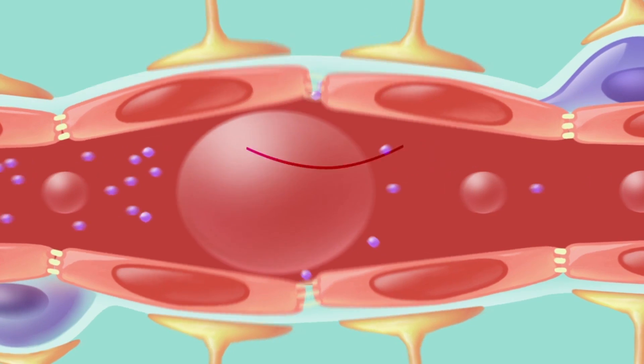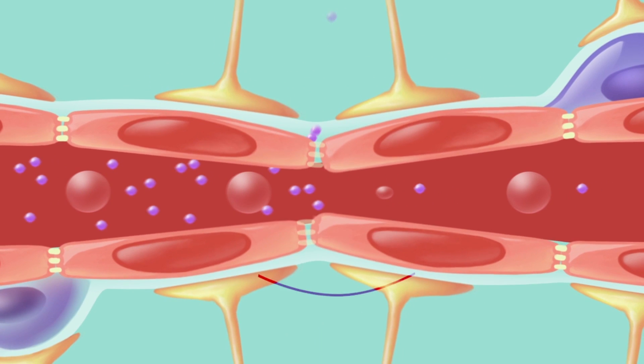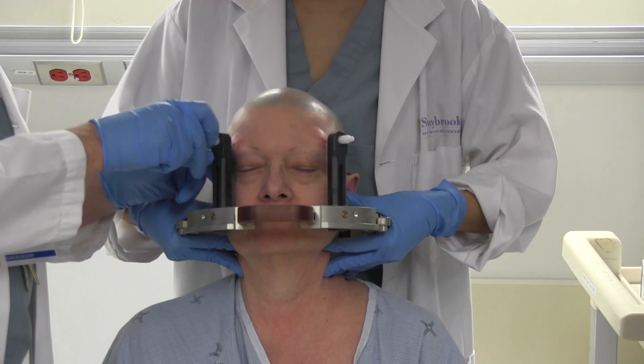When the bubbles get to the ultrasound, they expand and contract and they stretch the blood vessels so that the blood-brain barrier will open. The blood-brain barrier is microscopic — you can't see it, it's not visible to the naked eye — but it has a profound influence on which structures in the brain are exposed to which compounds.